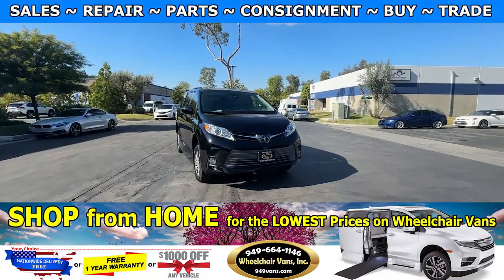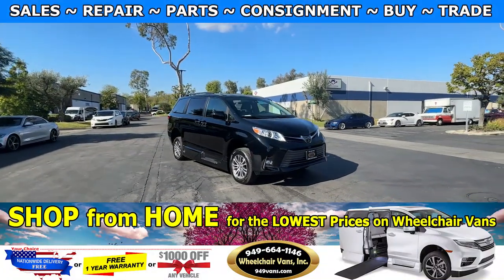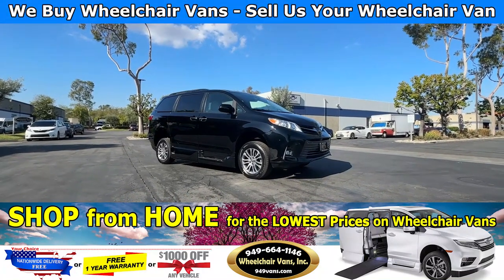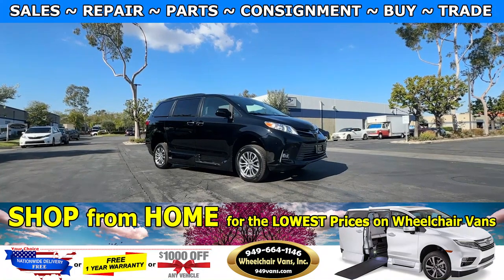Hello and welcome to Wheelchair Vans Inc. Today I'll be going over a 2019 Toyota Sienna XLE equipped with the VMI power fold-out ramp.